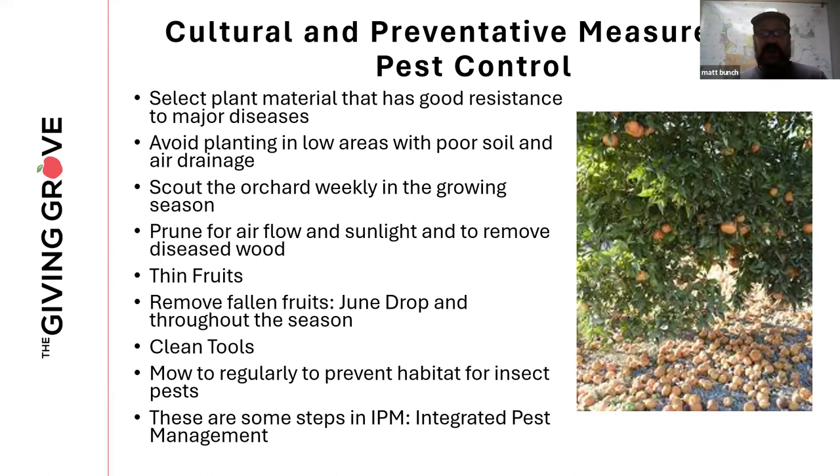Pruning is very important. If you don't prune, you'll end up with a restricted canopy — restricted airflow, restricted sunlight — and you're not removing diseased wood. Thinning fruits is also important; clusters of fruit are where a lot of pests hide and continue their life cycle. Remove fallen fruits: don't let fallen fruit sit in the orchard, as that's just a place for Oriental fruit moths, plum curculio, and brown rot to complete their cycles.